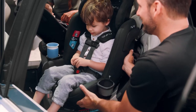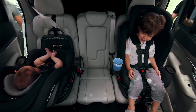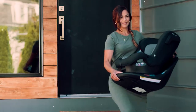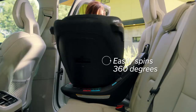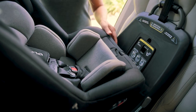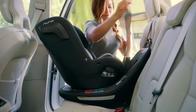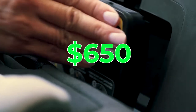Now, let's talk about the NUNA REVV Rotating Car Seat. Get a child car seat that meets all your needs — it spins 360 degrees and is easy to install and use. With this car seat, your child can face the rear from birth to two-plus years. Your little one gets protection from side impacts with the EPP energy-absorbing foam, and your kid can relax and nap comfortably with the five reclining positions each way. Parents find it invaluable for providing flexible positions for their children. Priced at just $650, it's a parenting hack you won't want to live without.